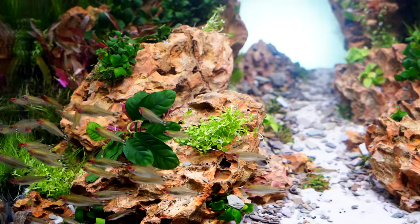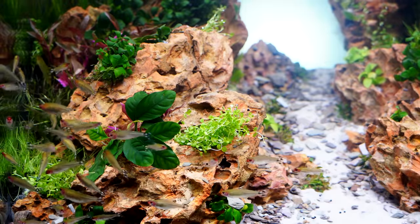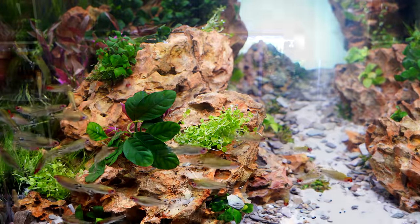The Rummy Nose Tetra is a great fish, but it does have some challenges. Let's talk about why. Hello everyone, this is Jason from Primetime Aquatics. In this video we're going to be talking about the Rummy Nose Tetra — it's a common yet very beautiful fish, something you should consider.